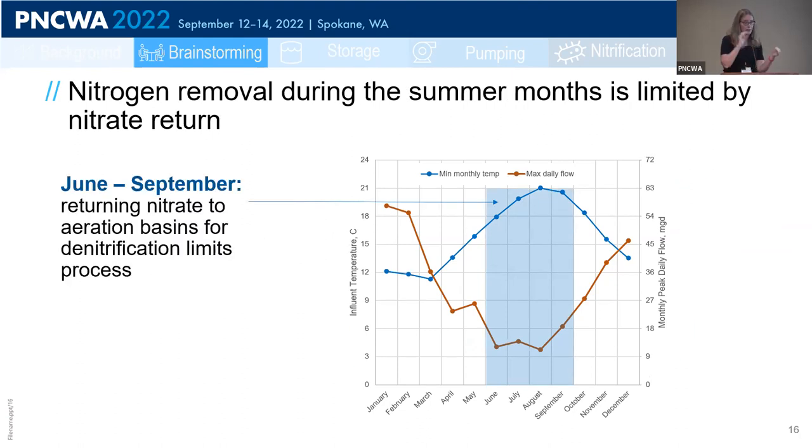Between June and September, this is a good period to try nitrification. The first step — conversion of ammonia to nitrate — is not limiting; in fact, there are some summers when PostPoint struggles to stay out of nitrification. What's limiting the overall nitrogen removal, other than alkalinity, is returning the nitrate back to the anoxic zone. So the brainstorming session was really focused on: how can we get more nitrate back to the un-aerated zone during the summer months?